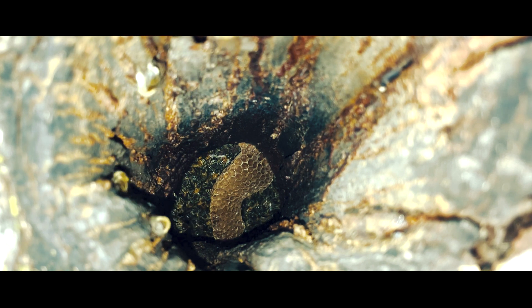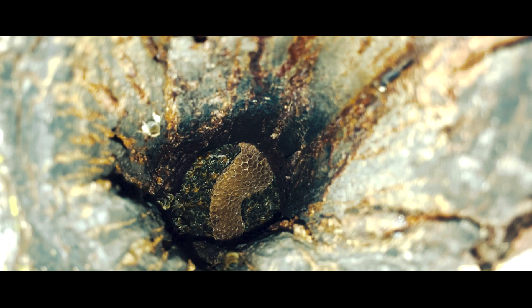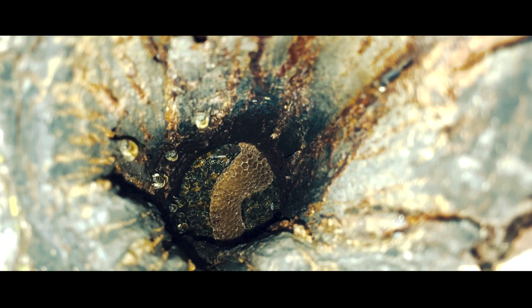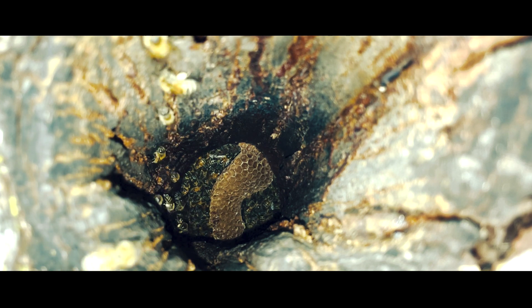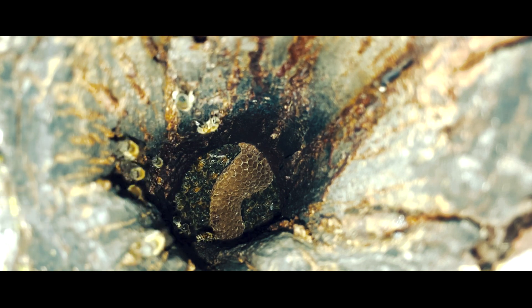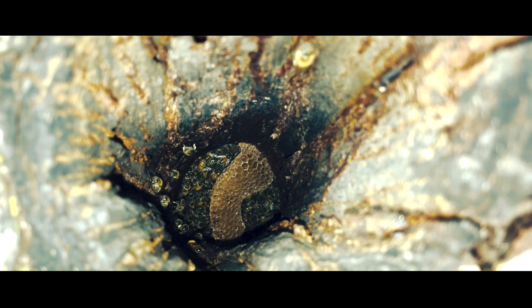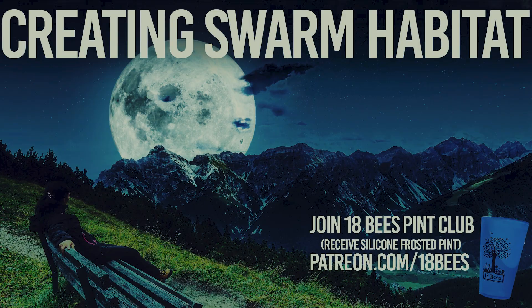These hollowed-out logs that I place out around Oregon and Washington — I put them out there so that if bees are swarming, they find it and can occupy it. But also I hollow out logs, and if I catch bees, I will bring them to the log to give them a fighting chance to survive their first year. Thank you for watching, I appreciate all your support — cheers, and on to the next one!